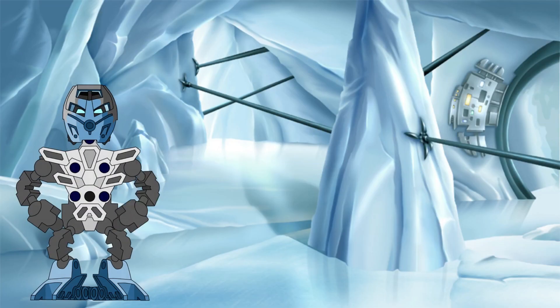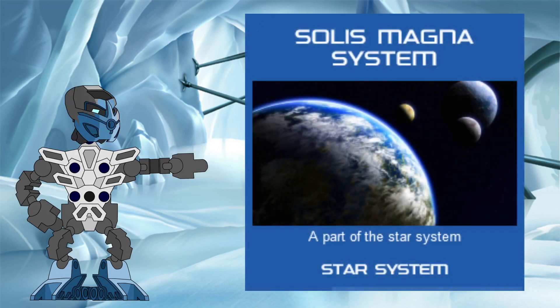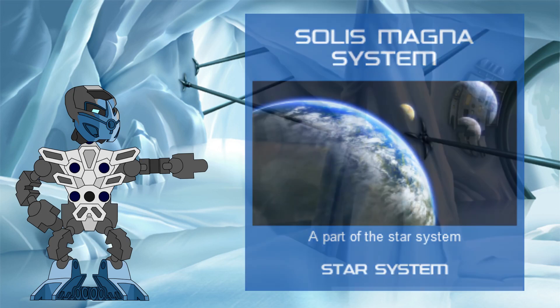Hello again all! Welcome back to the Knowledge Tower, where we investigate the science behind the Bionicle Legend. In today's investigation, we continue with the second installment of our three-part series exploring the details of the Solus Magna Star System.